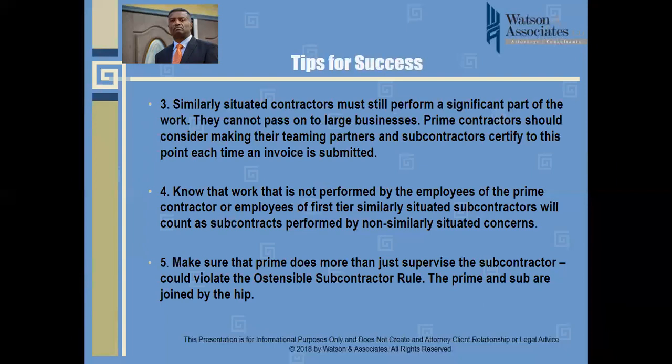Fourth, work that is not performed by employees of the prime contractor or employees of a first-tier similarly situated subcontractor will count as subcontracts performed by non-similarly situated concerns. If the work is being done by any other entity — neither the prime nor a similarly situated sub — it counts against the prime under the limitations on subcontracting rule.